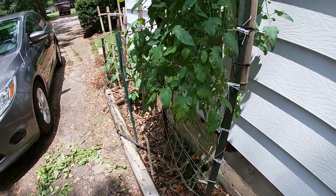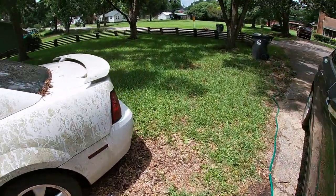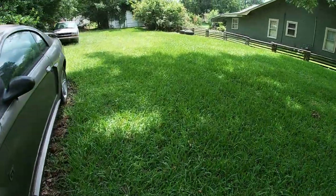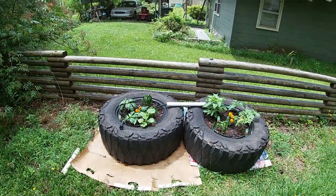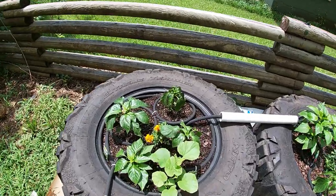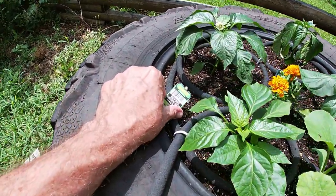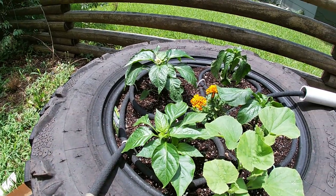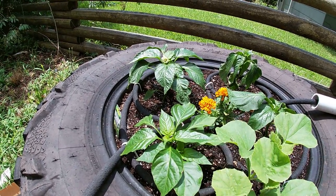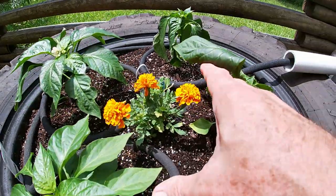We'll go over and check out those truck tire beds we made last week — we actually put a few other things in there and rearranged one from when we did the video. We've got two truck tire beds now. Originally I had three Bonnie Green Bell Peppers in the first one on the left. I decided to rearrange one to the side, add a fourth Bonnie Green Bell Pepper, and put in a small marigold planting in the center, hopefully to repel some insects.